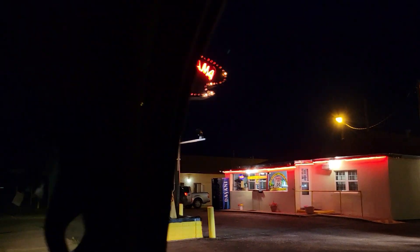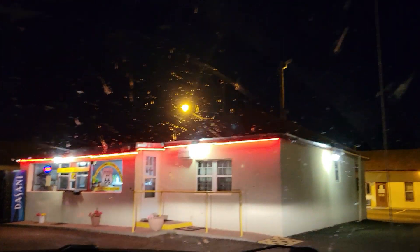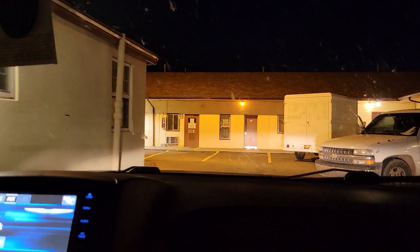The Americana Motel was originally the 1935 State Motor Lodge. It is a typical U-shaped building with an office in the middle of the U. Originally there were garages between the rooms.